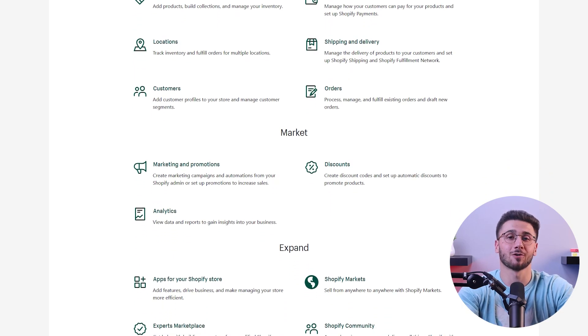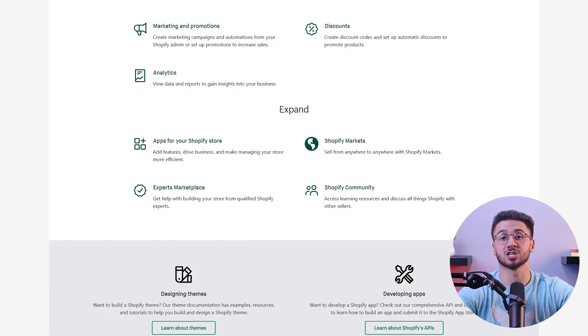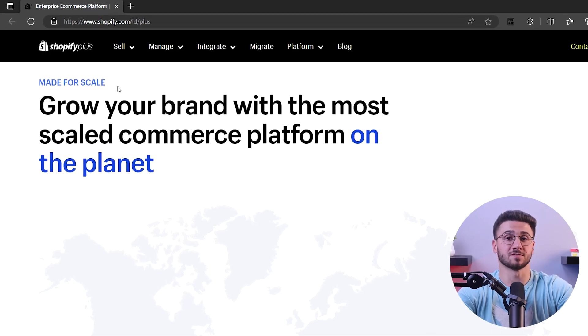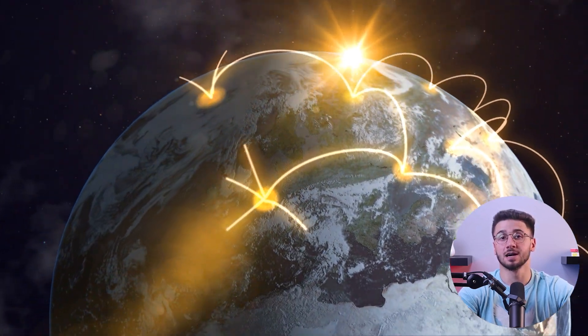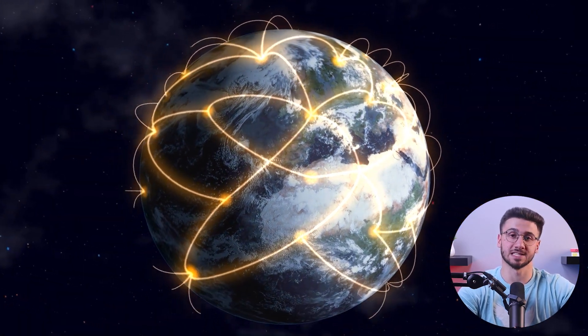With Shopify's dedicated customer support team available 24/7, you can rest assured that assistance is just a click or call away. Whether you need technical support or expert guidance, Shopify's team is always ready to help. As your business expands, Shopify's scalable infrastructure can handle increased website traffic and accommodate a growing product catalog.